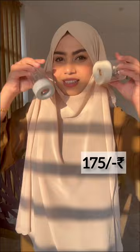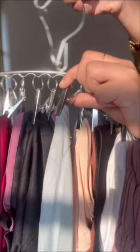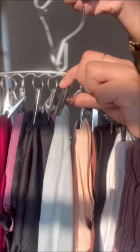The last product I ordered is for my undercaps — they usually get lost. So I ordered this hanger where I store my undercaps, socks, and other small things very easily. At 299 rupees, it's a must-have.